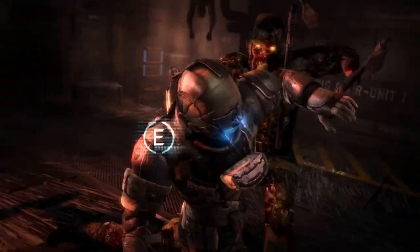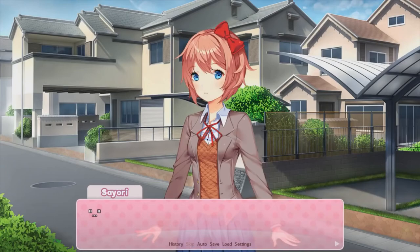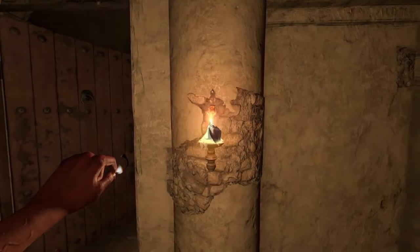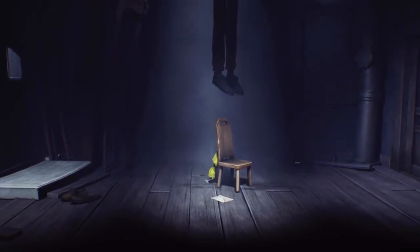Well, there you have it — 10 horror games that are sure to keep you up at night. What do you think makes a good horror game? Is it the unforeseen jumpscares along unexpected corridors or the eerie silence of the atmosphere? Let us know your thoughts down in the comment section below.